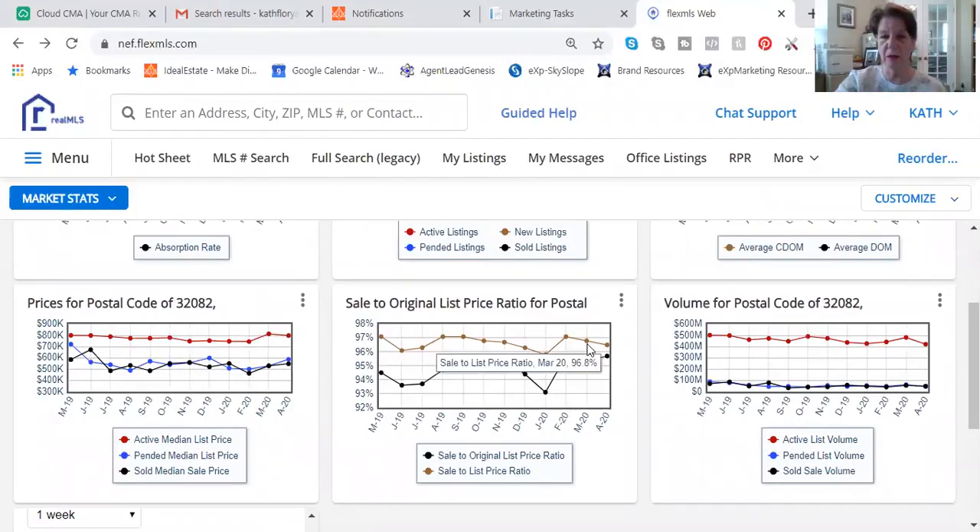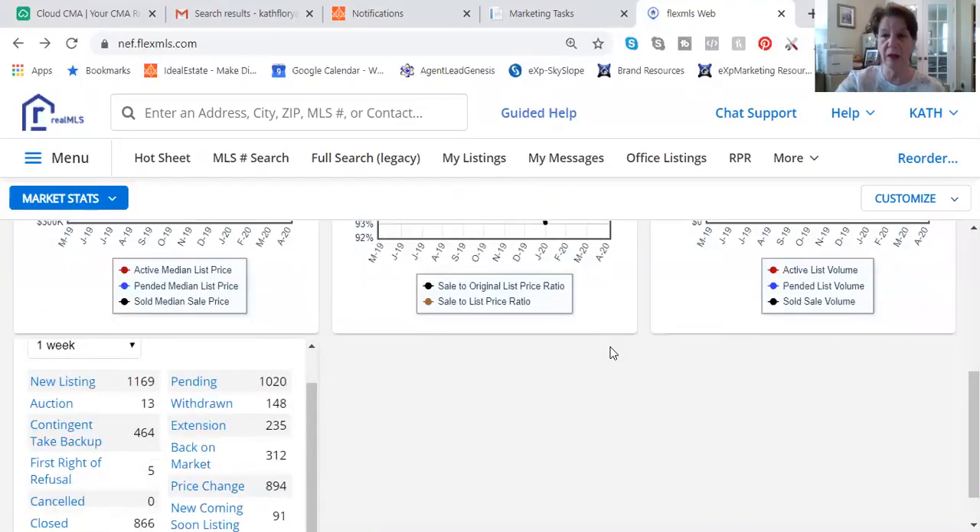What's also interesting to note is that the sales-to-list price ratio — which means what you sold it at compared to what it was last listed at — is running around 95 to 96%. So these are good indicators for you.